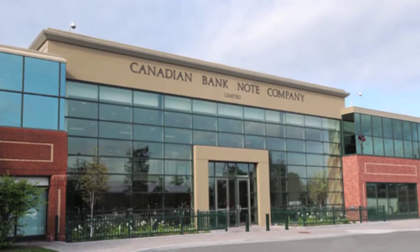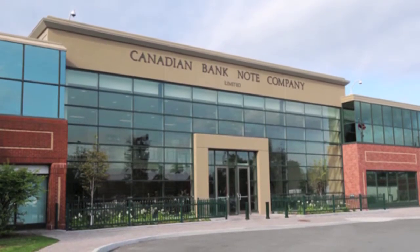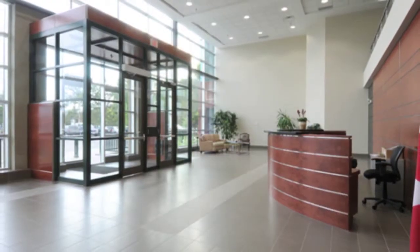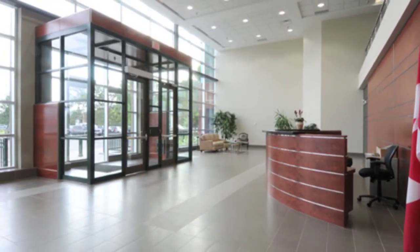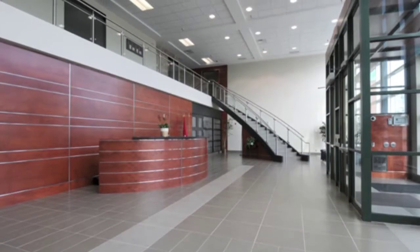This office building is the home of Canadian Banknote, a company that designs and manufactures security products like banknotes and postage stamps. The two-story, 34,900-square-foot building addition includes office space, a reception area, and meeting rooms.